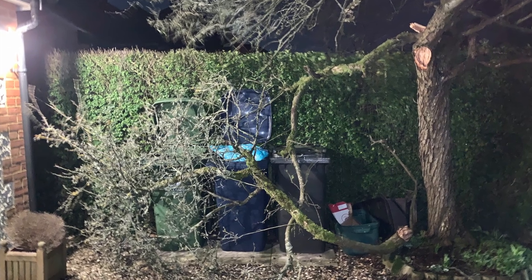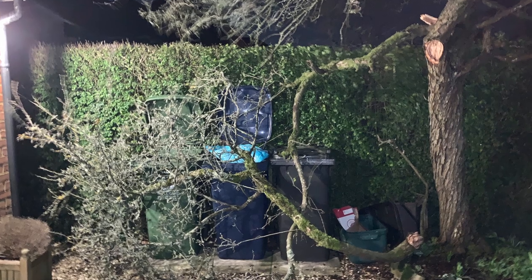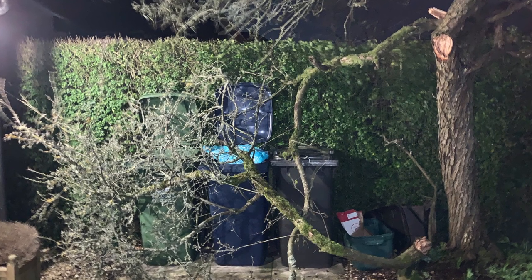We survived the January storms with only a little bit of damage to our apple tree and I do hope all your builds got through them too. So that takes us up to the end of February. The house purchase pretty much wiped out all our savings so we've been working on rebuilding our emergency funds.